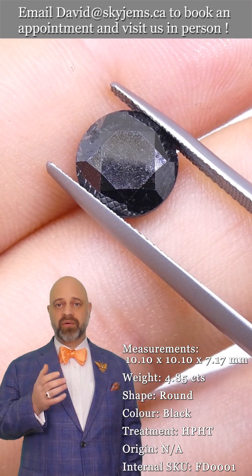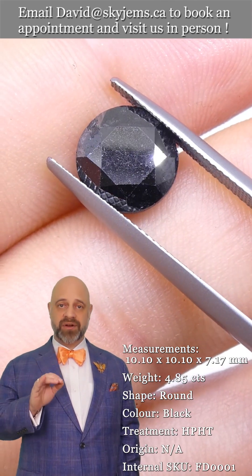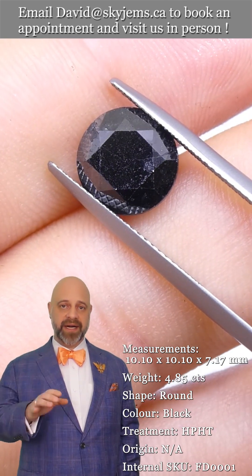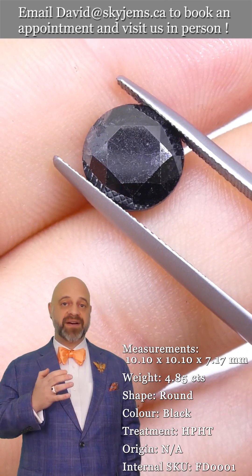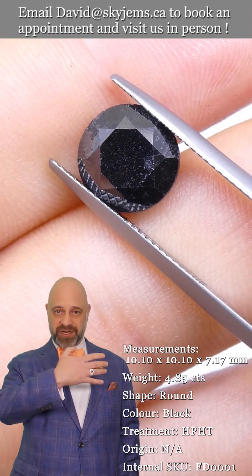Now, if you don't already know, SkyGems.ca has been selling colored gemstones and colored gemstone jewelry online since 1999. We have made tens of thousands of pieces of colored gemstone jewelry, and we've been doing it here in Canada.